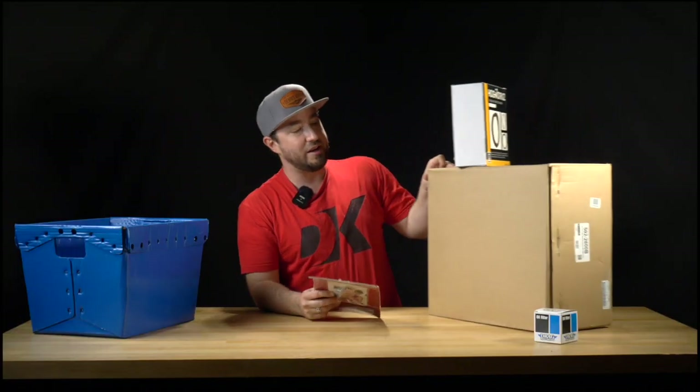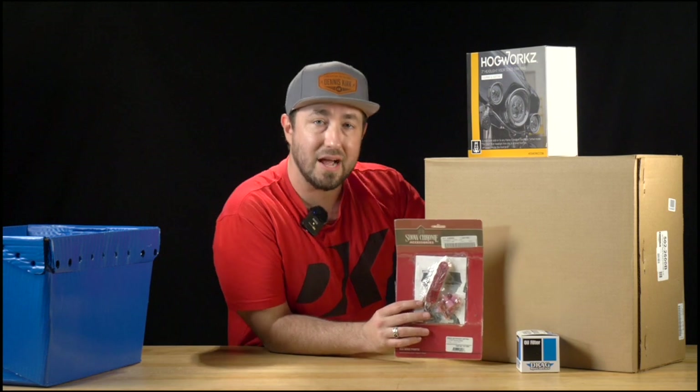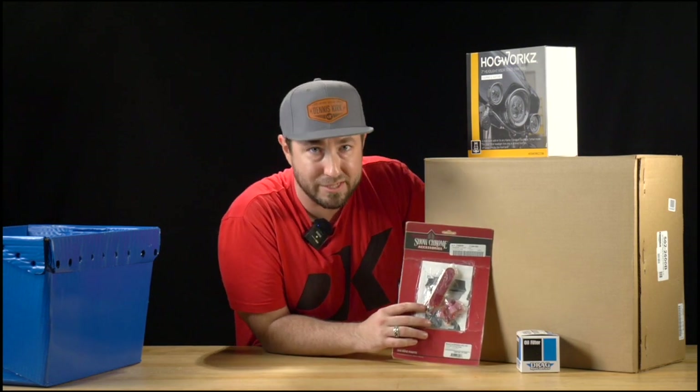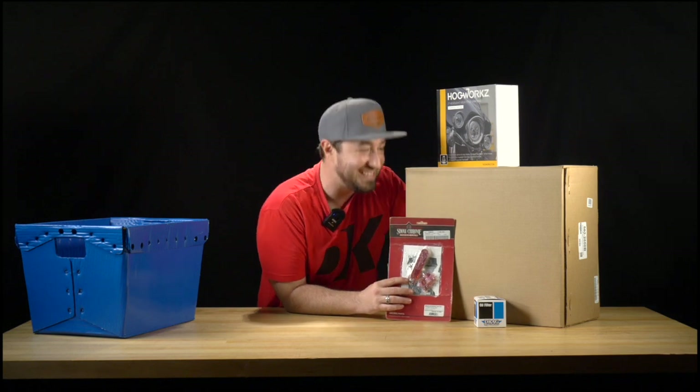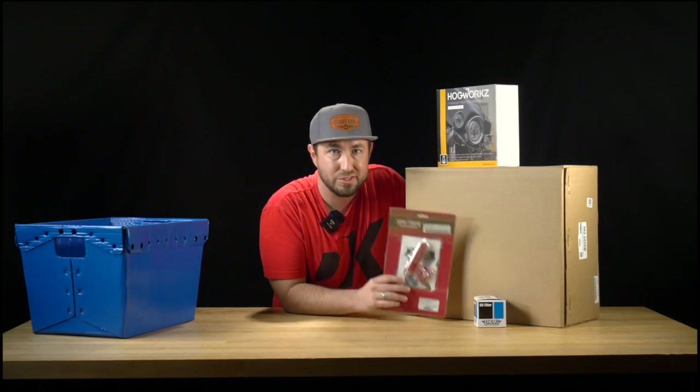And that's this customer order for their Indian motorcycle. Best part is everything you see here puts them over the $89 threshold getting them free shipping, and they placed this order before 8 p.m. central so we're shipping it out today. What can you order right now that you could use tomorrow? Let us know in the comments below.